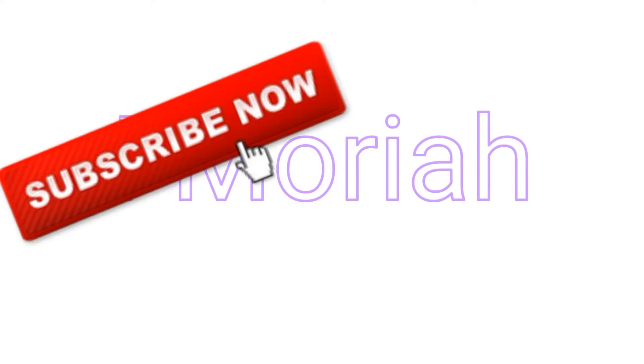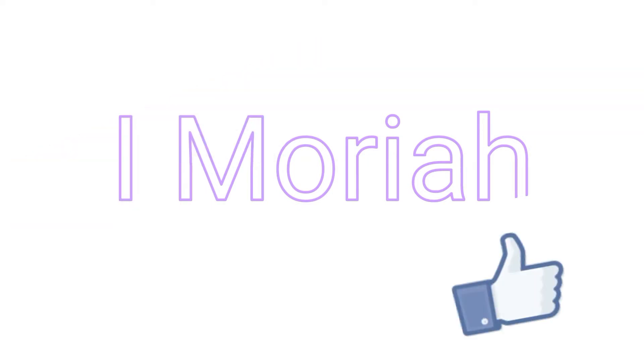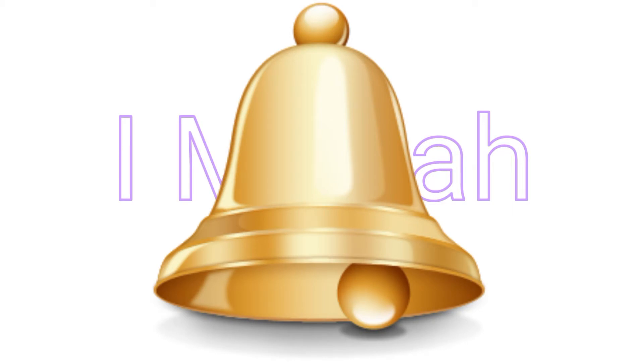Hey dolls, subscribe, thumbs up, and don't forget to hit that notification bell. Hey guys, welcome back to my channel. If you are new to my channel, don't forget to hit that subscribe button down below and thumbs up this video as well.